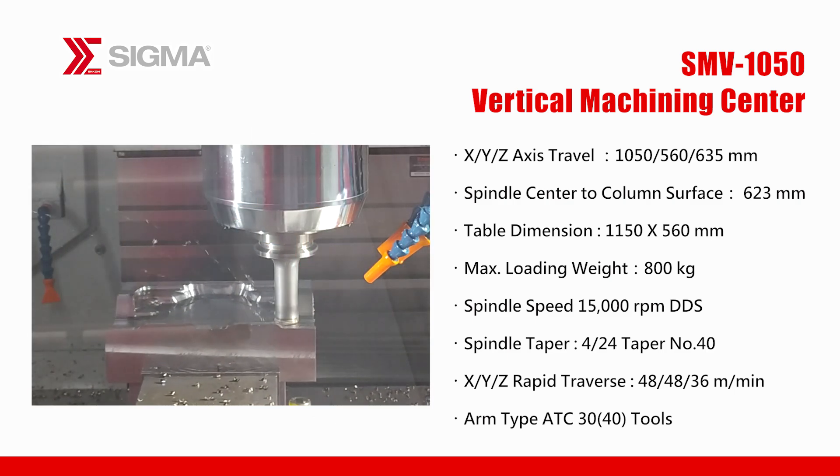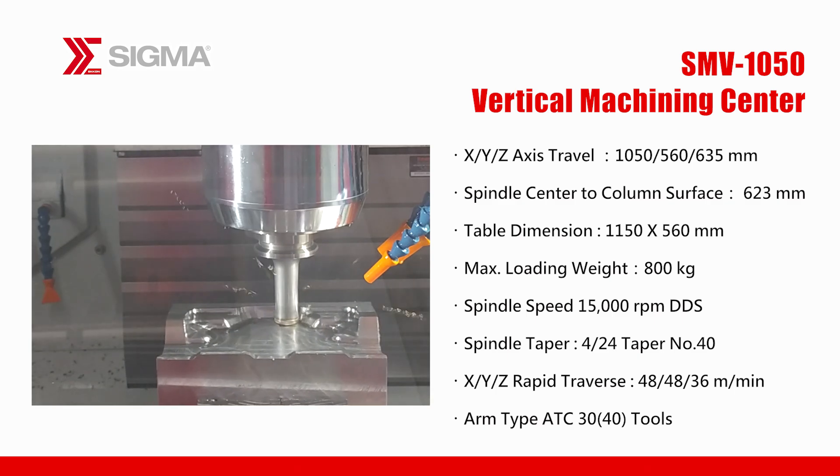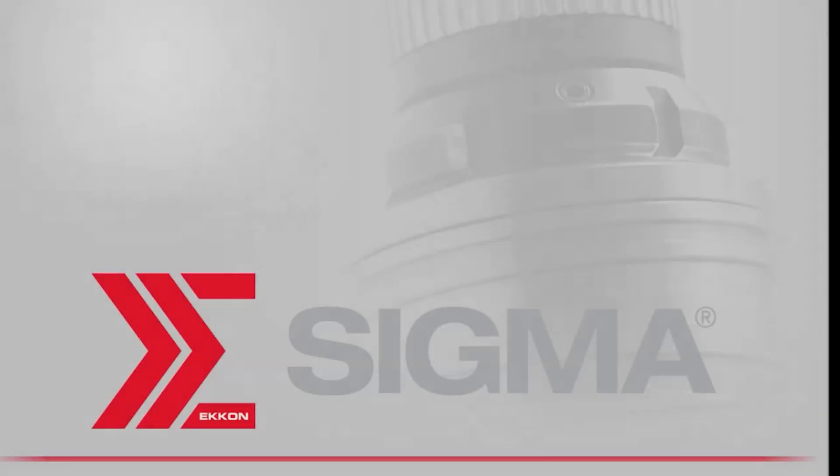The SMV-1050 is a high-speed, high-precision machine designed for high-speed industries, offering superior rigidity, fast feed rates, and outstanding cutting quality, reducing machining time and enhancing productivity. Thank you for watching. Please contact us for more information.